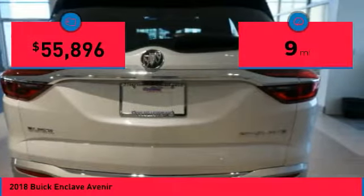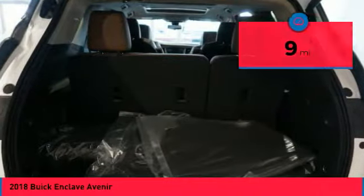This vehicle has less than 100 miles. Here are some of this vehicle's great options: wheel locks.